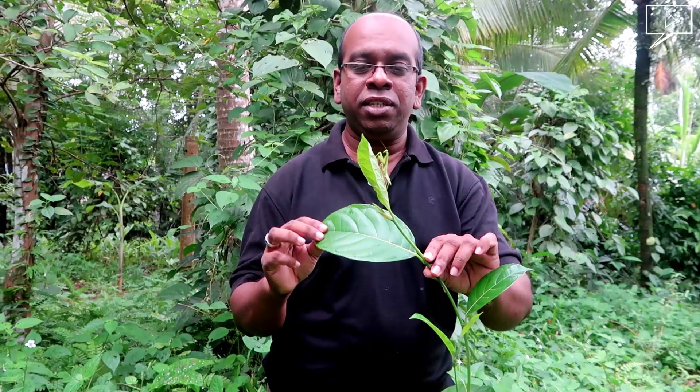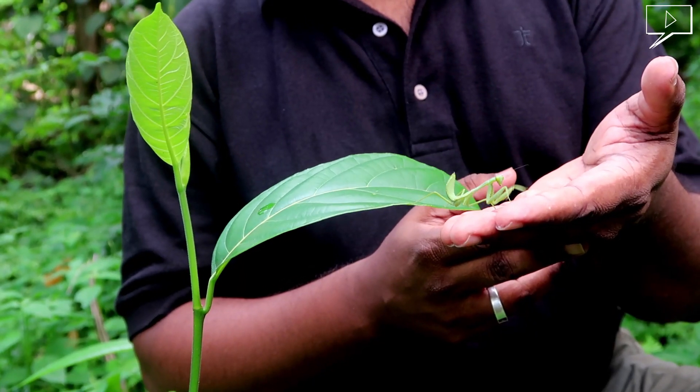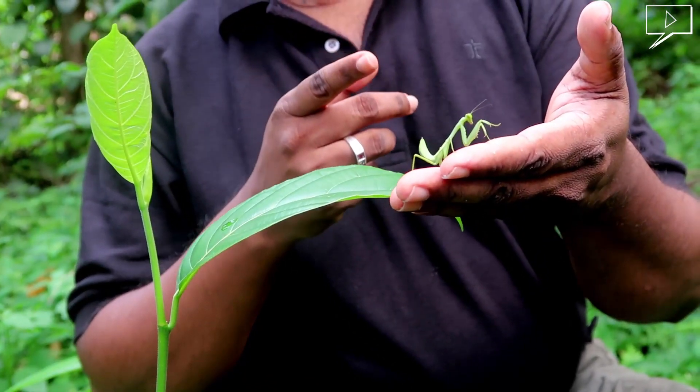Now this mantis looks very friendly. Let's put it back where it belongs.